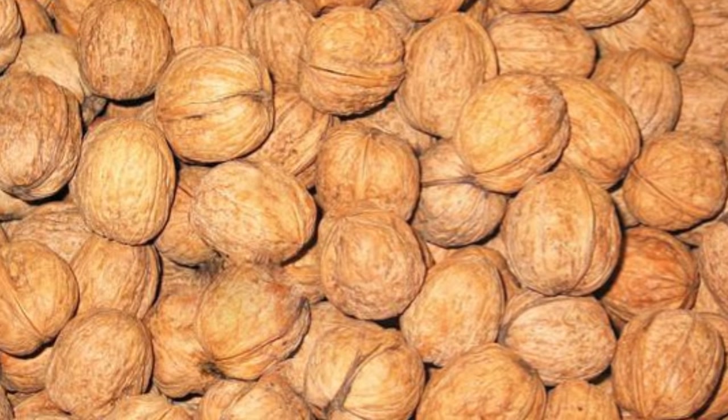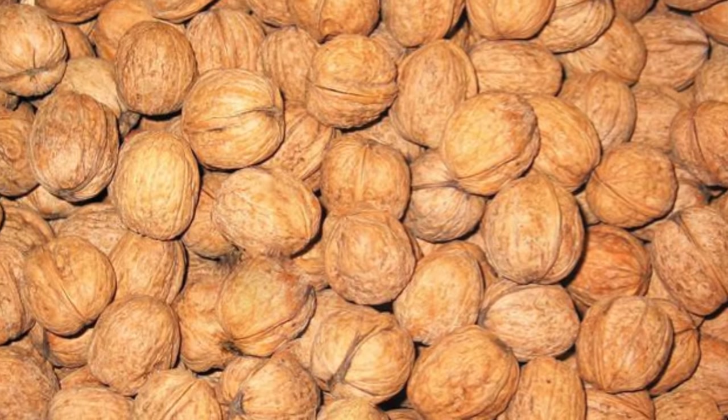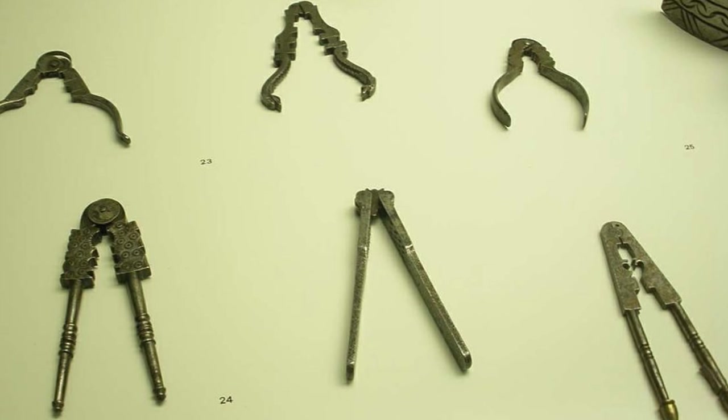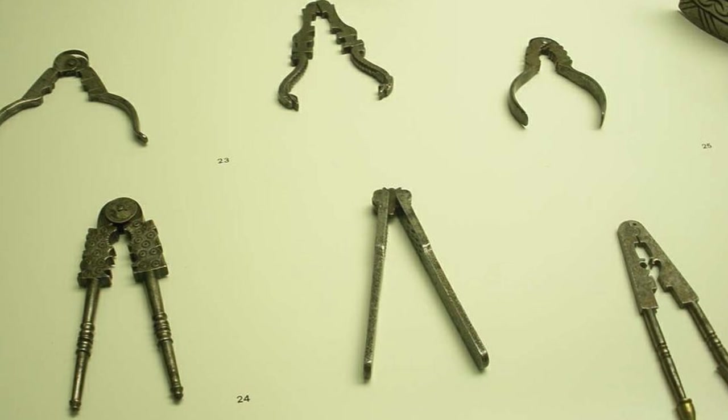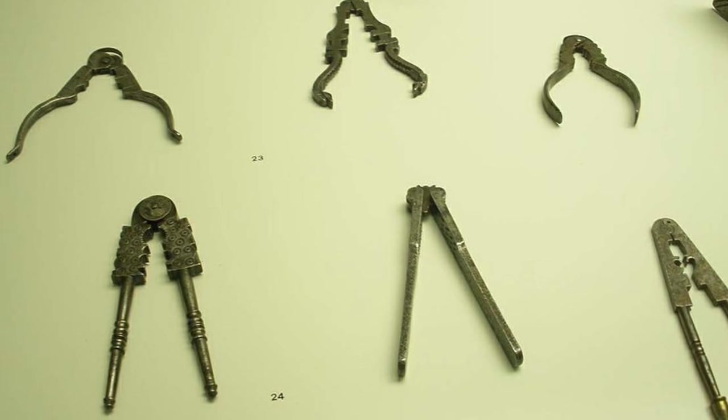The oldest known metal nutcracker is about 2,400 years old and is currently displayed at a museum in Toronto, Italy. It's made of bronze and shaped into two hands with curving bracelets. Besides the decoration, many ancient nutcrackers look similar to our modern plier-like hinged lever nutcrackers with teeth to hold the nuts while the user cracks them with one hand.